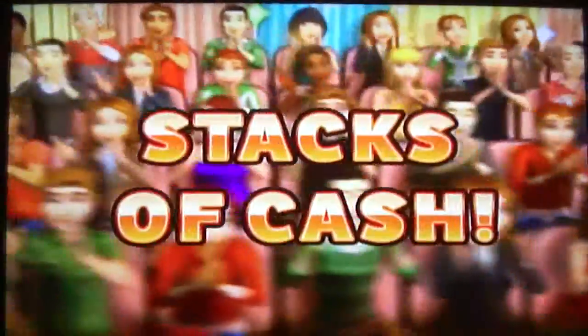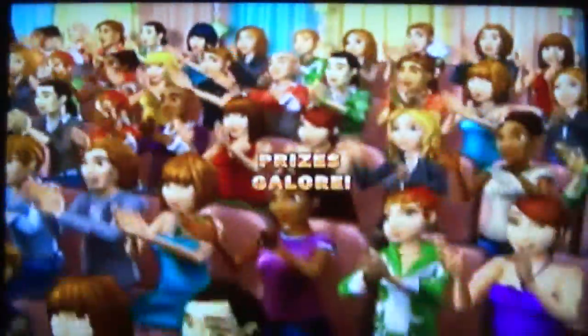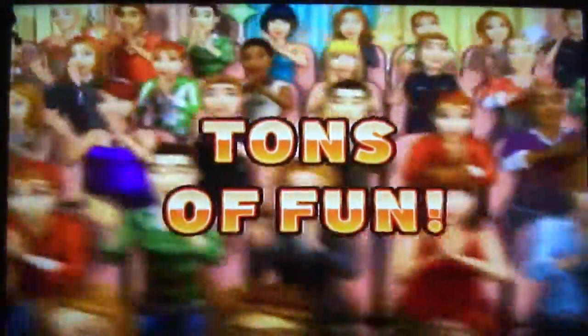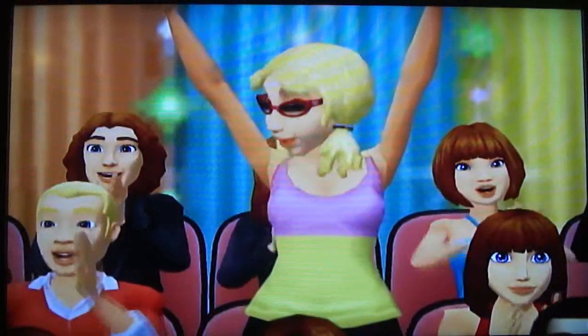Here it comes — from the Bob Barker Studio at CBS in Hollywood, television's most exciting hour of fantastic prizes, the fabulous 60-minute Price is Right! Come on down! Come on down! You're the next contestant on the Price is Right!